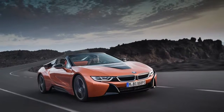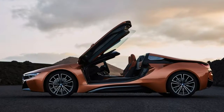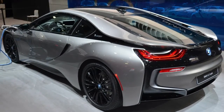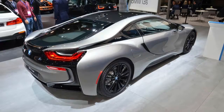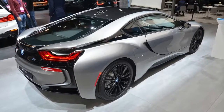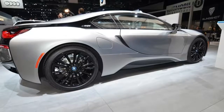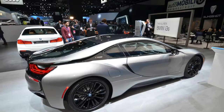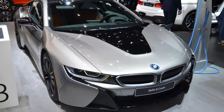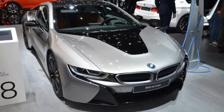Alongside the new i8 Coupe, the new X2 small crossover is also on display at the show.